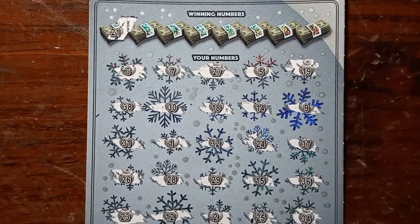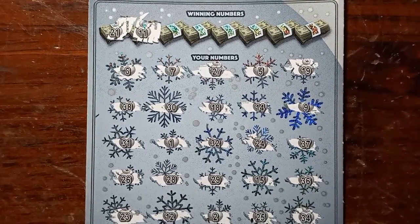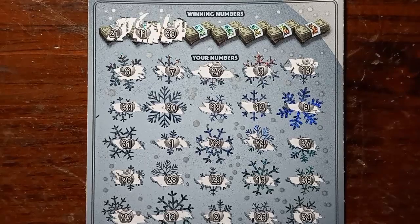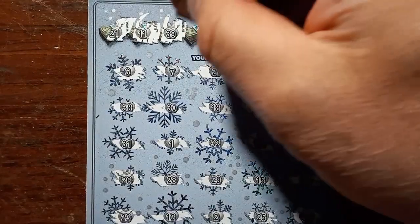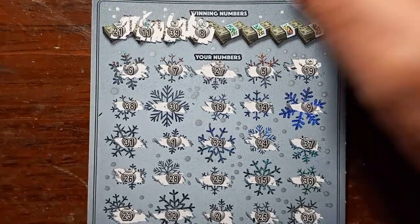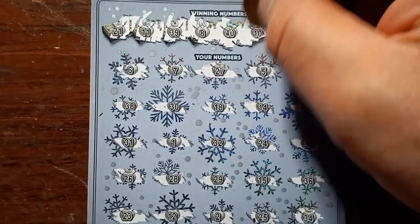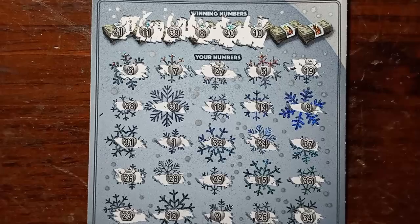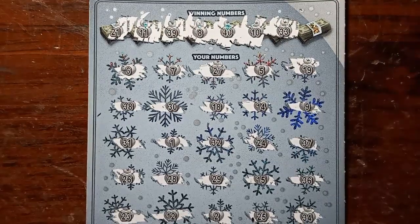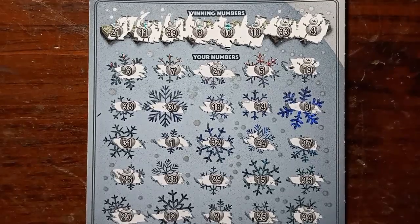21 — no 21 that I see. 11 — do we have an 11? No. We have a single one — we needed a double one. 39 — do we have a 39? We have a 38. Come on, snowman. No 39. Number 8 — do we have an 8 on the board? We have a 7. No number 8. Come on, snowbank. 40 — we have no 40. Number 10. We have a 34. No 33. 32. And the last scratch — a number 4. We have a 5. Dang.